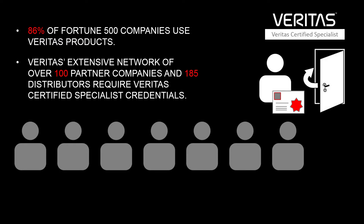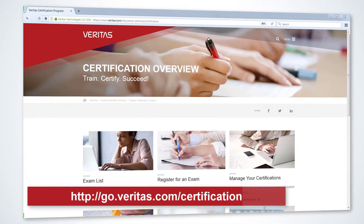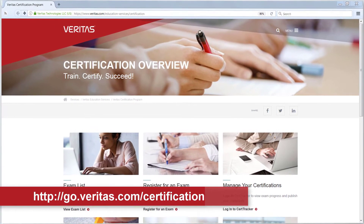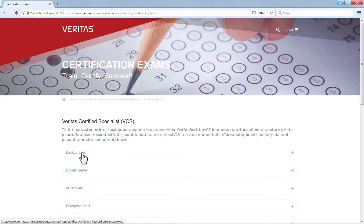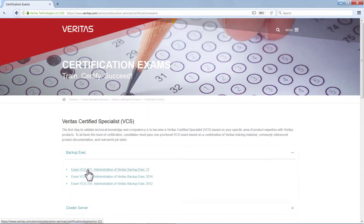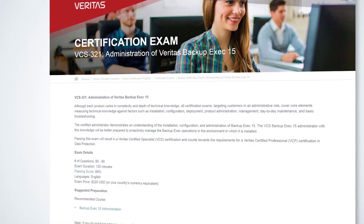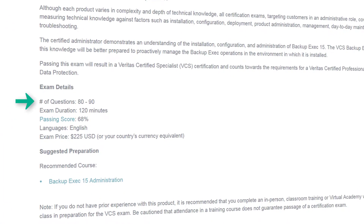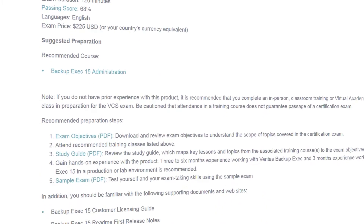This opens doors to new opportunities in your industry. Over the next few minutes, we'll show you how to prepare for the Backup Exec 15 certification exam. You can find everything you need to know about this exam at go.veritas.com/certification. Click exam list and navigate to Backup Exec 15. This page provides specific information about the exam such as the number of questions, the passing score, and so on.